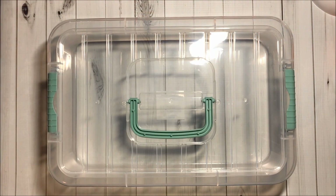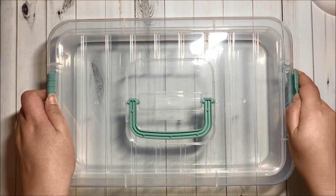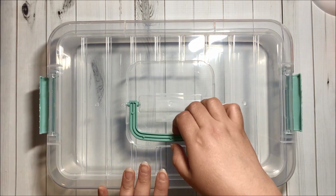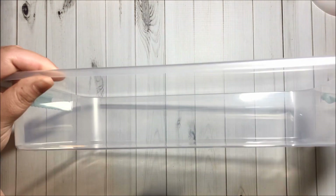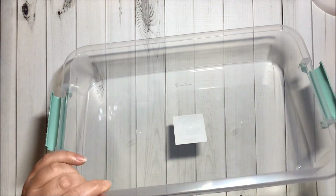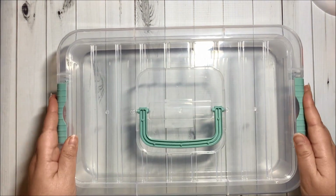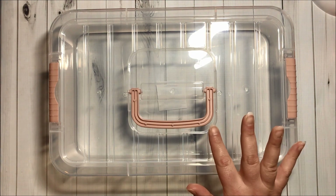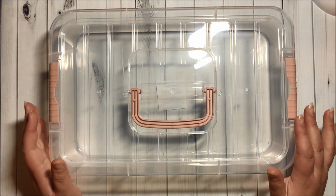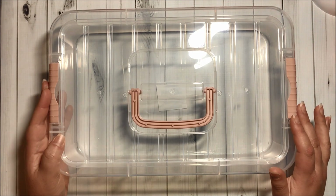Then I got a couple of these new clear containers. I got them with the mint accents — they have latches and a handle so you can remove the lid. I know they have some deeper ones but this is the only design I found. I also got them with the pink accents. I did find the gray ones as well but I didn't want any gray ones.